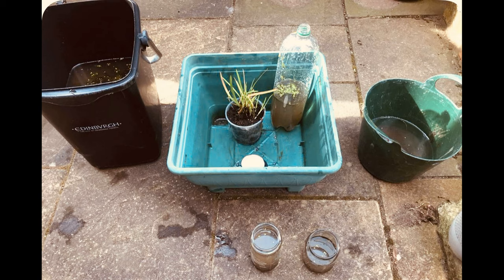Hi everybody, Frog Queen here and it's day one on my frog observation project. I just got them from MTFB a few minutes ago and they're all little froglets.